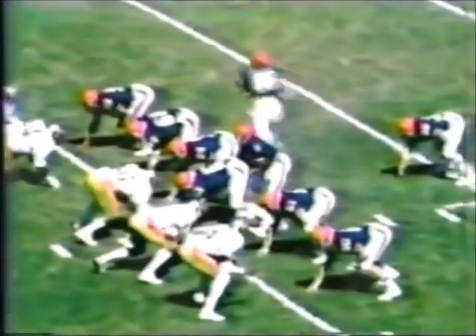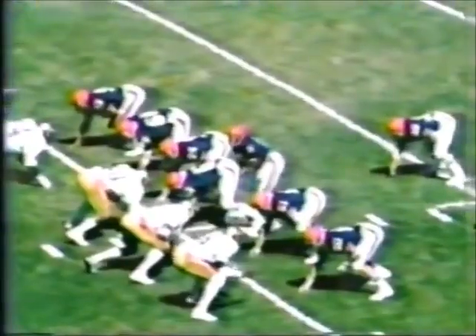Bill Hurley now under center, looks over the Seminole defense. Man in motion to the right side. Hurley gets the ball, running to the right side, around in — cuts back and he gets good running room as he brings it across the midfield stripe.